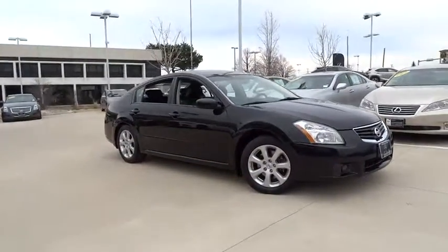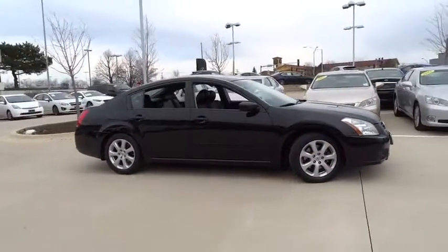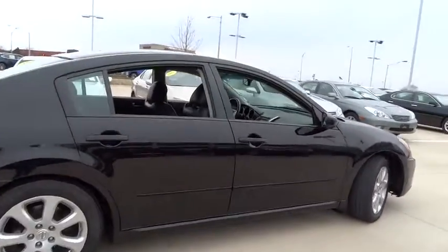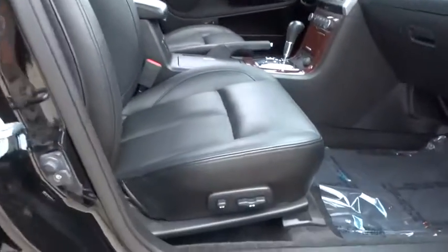The 2008 Maxima. Maxima offers elegance with an edge. The spacious interior provides refined comfort for up to five passengers. Advanced technologies such as Nissan Intelligent Key and Push Button Ignition offer convenience and control.